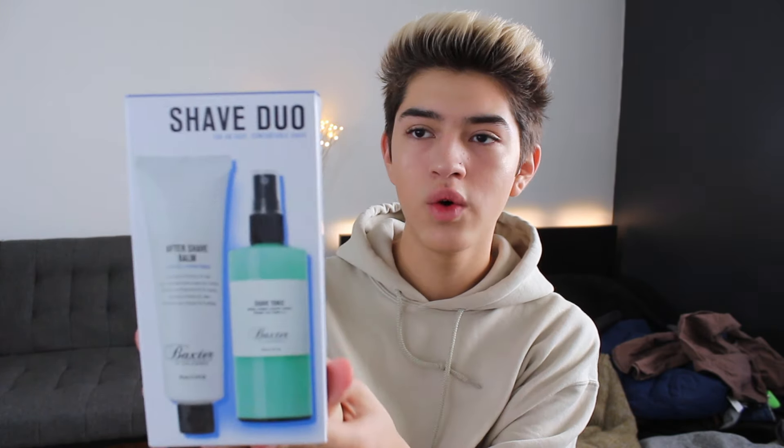Next is this Shave Duo set — it has an aftershave balm and a shave tonic spray. I don't really shave, so I don't know much about this, but I guess I could start. They also sent this Daily Wash plant-based soap for body, hair, and face. So for all my vegans out there, this is for you — it's plant-based, and it also has therapeutic essential oils, which I love. I'm very excited to wash my hair, body, and face with this. Three in one — how could we not?